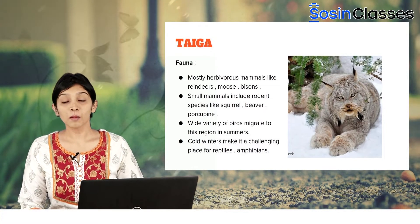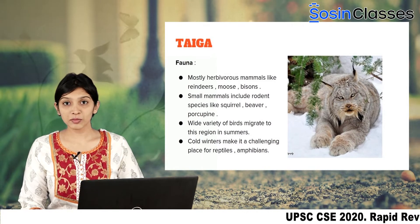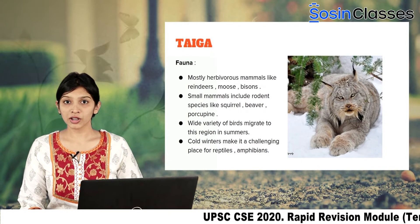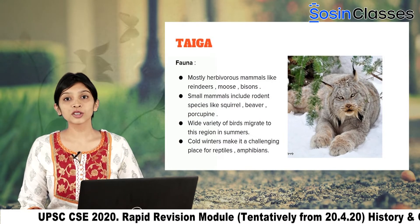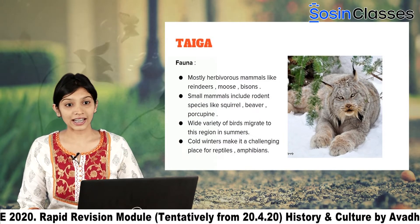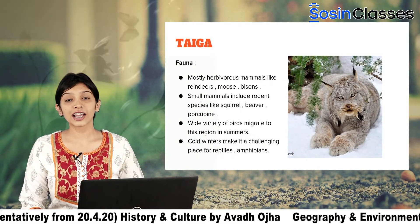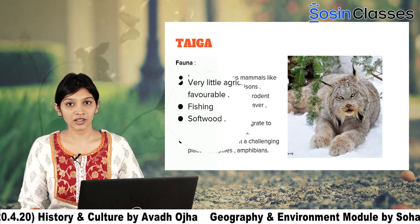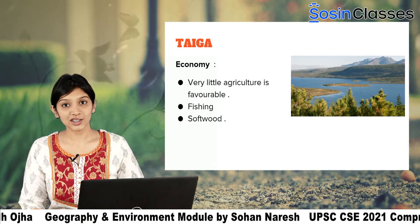Let us now look at the fauna. The cold climatic conditions make it inhospitable and a challenging place for amphibians and reptiles. However, Taiga has been a home for a wide variety of herbivorous mammals like moose, reindeers, and bisons. Also, small rodent species like squirrels and beavers are found here. A wide variety of birds have also been migrating to this region in summers.